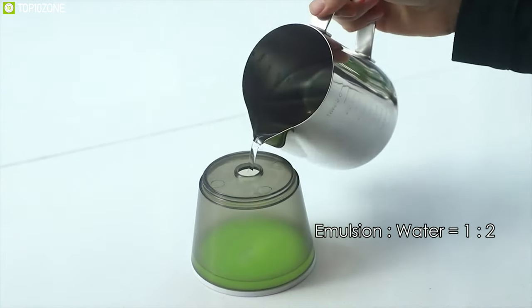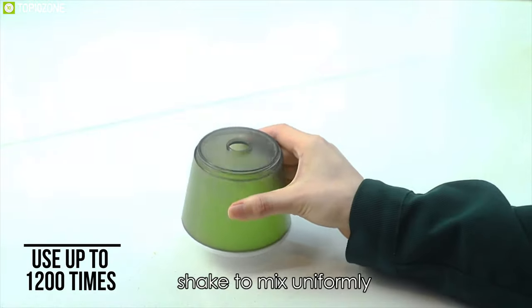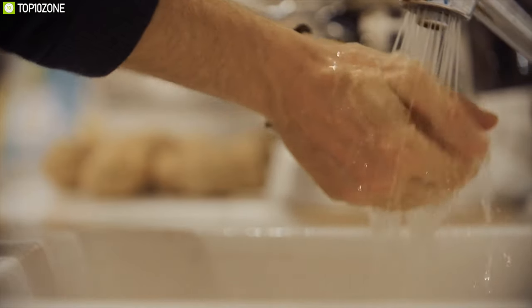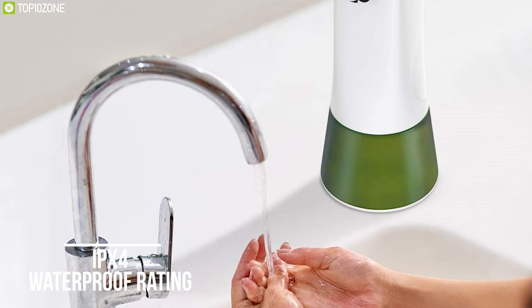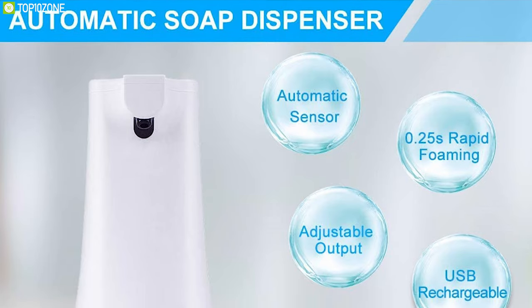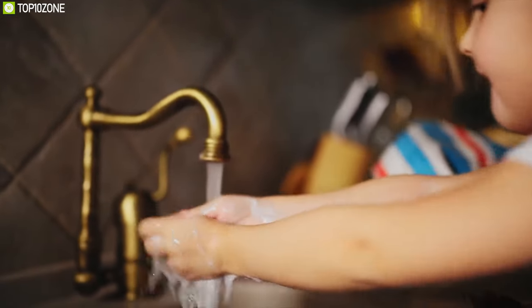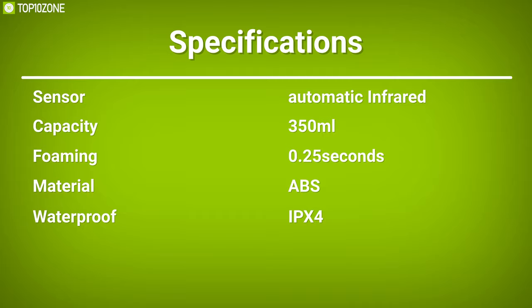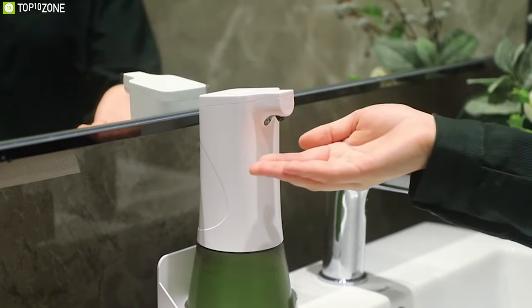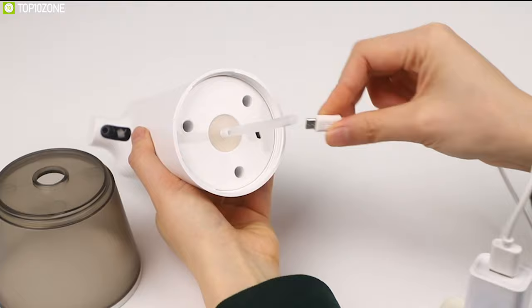Featuring 350 milliliters of large capacity, it offers two foam volume settings and allows you to use it up to 1200 times, making it convenient to clean your hands without wastage. With an IPX4 waterproof rating, this dispenser is made of ABS material, which is more environmentally friendly and durable, making it perfect for your bathroom, kitchen, hotels, and more. The CAVIN automatic soap dispenser brings touchless security technology and deep cleaning through its advanced instant discharge capabilities.